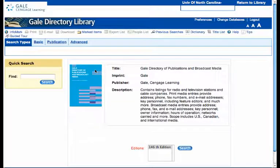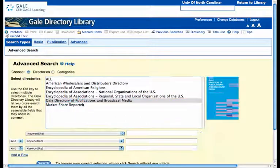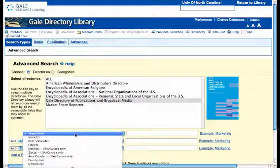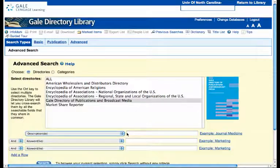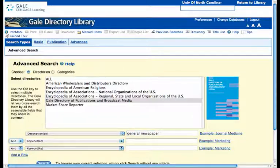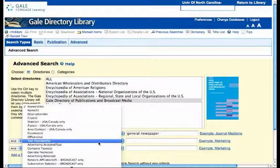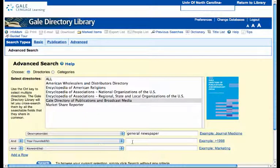Here, what you want to do is go to the Advanced Search, click again on the Gale Directory of Publications and Broadcast Media, go to Description, type in General Newspaper, and then you want Year Founded as one of the options. This is a numeric field, so you can use the less than sign. We'll do less than 1900.